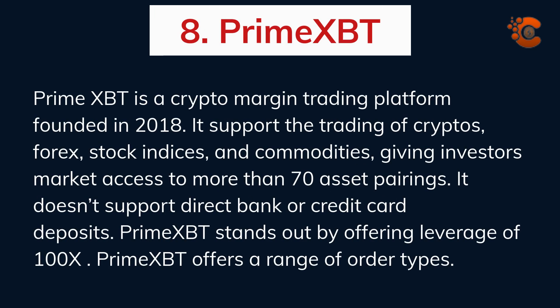PrimeXBT is a crypto margin trading platform founded in 2018. It supports the trading of cryptos, forex, stock indices, and commodities, giving investors market access to more than 70 asset pairings. It does not support direct bank or credit card deposits. PrimeXBT stands out by offering leverage of 100x and provides a range of order types.